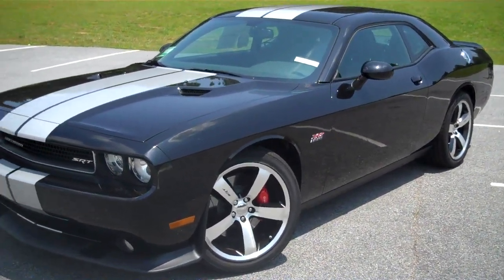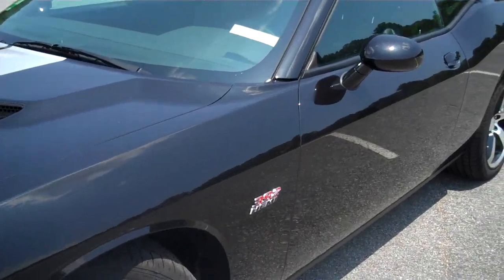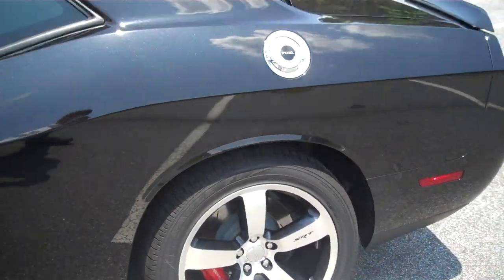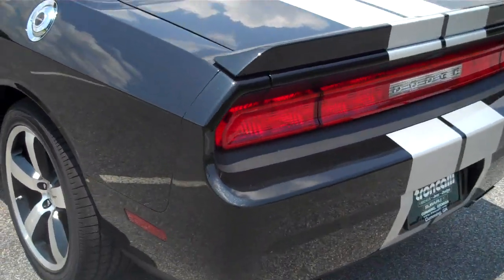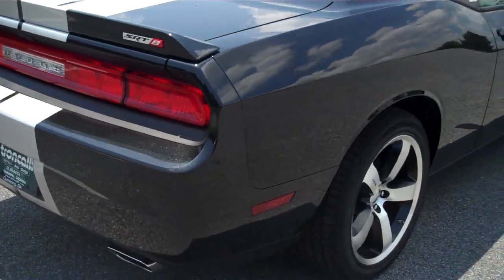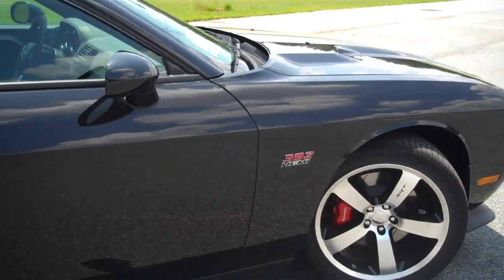This is our black 2011 Dodge Challenger SRT8, and that is a 392, 6.4 liters, 470 horsepower, 470 foot-pounds of torque, and a 6-speed manual transmission. As you probably already know, you're going to get a 3.92 rear gear in this car. If you're in a car that really gets up and flies, you're not going to know how much it weighs when you hit the gas pedal in this car.